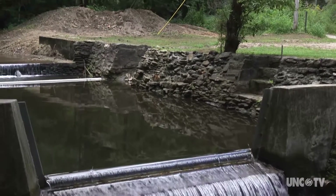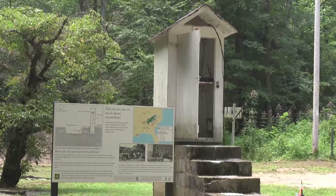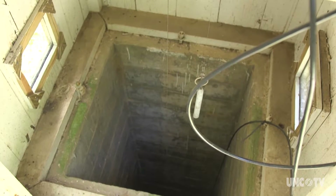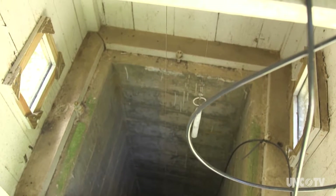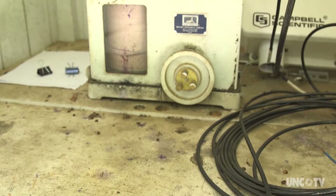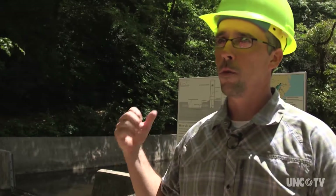The pond upstream of the wall is connected through pipes to a well inside the gauge house, so the height of the water inside the well is exactly the same as the height of the water in the pond. Inside the well, a float sits on top of the water and rises and falls with the water level. That is recorded with a time chart in the gauge house. Knowing the height of that water and the geometry of the weir, a statistical equation calculates flow as a function of the height of the water.